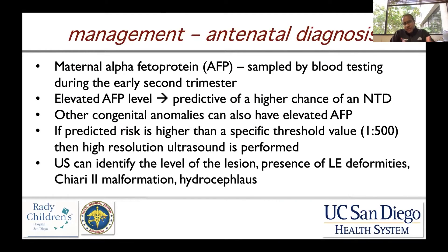When we talk about management, antenatal diagnosis is really the mainstay given the technology and access to prenatal care that we have today. Maternal alpha-fetoprotein or AFP is sampled by blood testing, typically done during the early portion of the second trimester. An elevated AFP level can be predictive of a higher chance of a neural tube defect.